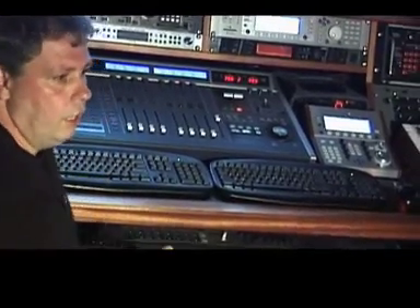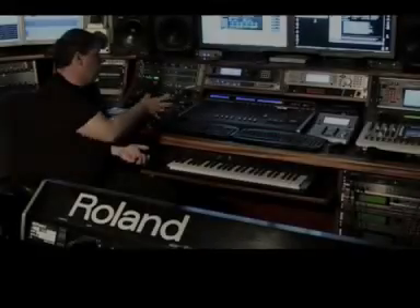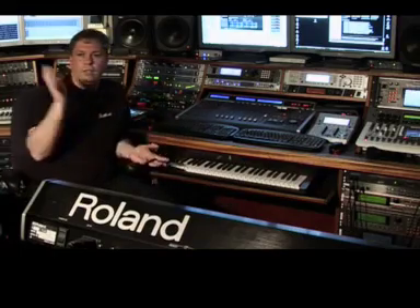From here I can also play easily on my V-Synth GT, and it's integrated perfectly in my digital setup, so I don't have to do any AD conversion or anything. It's a dream to work from my position here and be able to control all the machines in my studio.